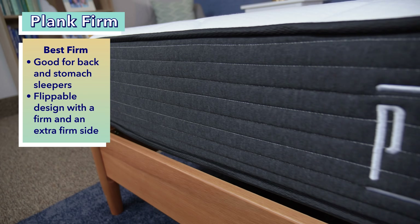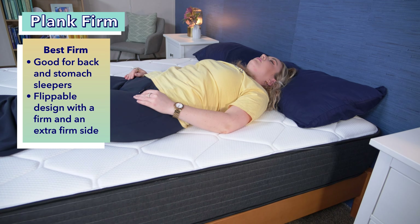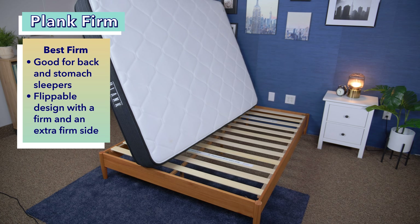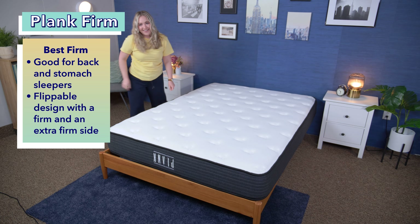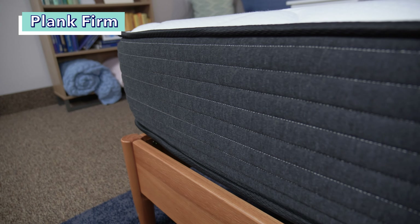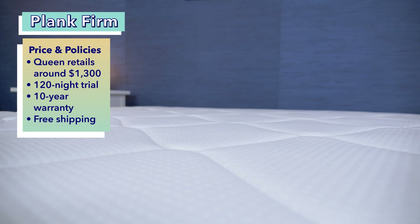Next up is the best firm mattress for back sleepers, the Plank Firm. While many back sleepers like a balance of comfort and support, others prefer a firmer feel — such as back-stomach combination sleepers or heavier sleepers. The Plank Firm is an all-foam mattress designed for extra support. Its most intriguing feature is its flippable nature: one side is firm and the other is extra firm. This is great for sleepers who want a firm bed but aren't sure how firm. A queen-size Plank Firm costs about $1,300, with a 120-night trial, 10-year warranty, and free shipping.